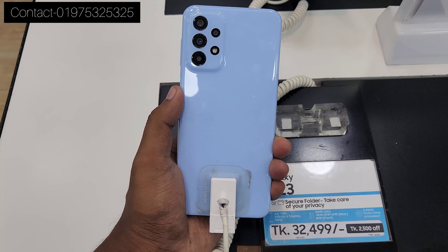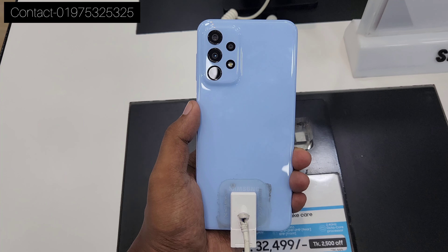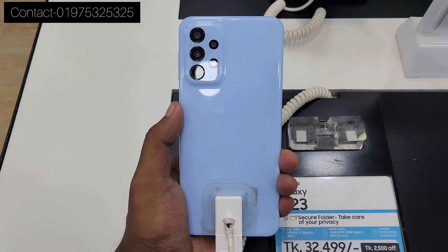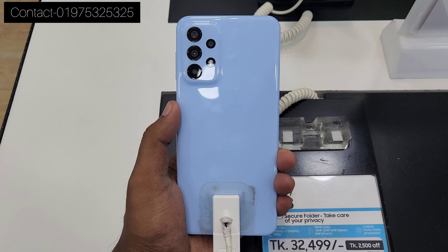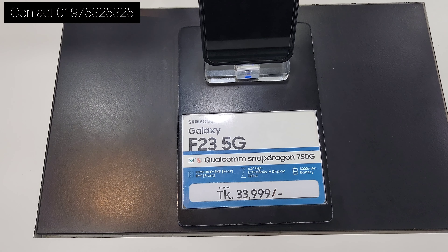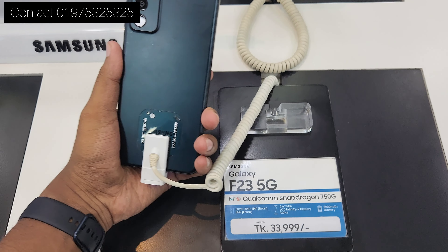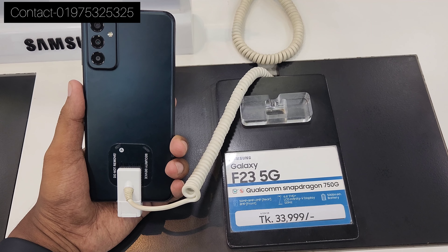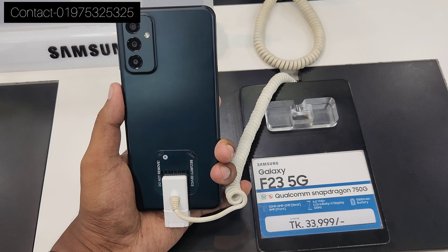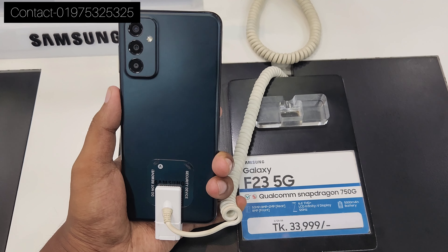If you look at availability issues, you can see color shortage. If you select the colors, you can find a store. There is a video description with a screen number. RAM and internal storage are available. There is also the F23 5G on offer. The F23 5G has a Snapdragon processor — you can see the F23 5G and M33 5G.